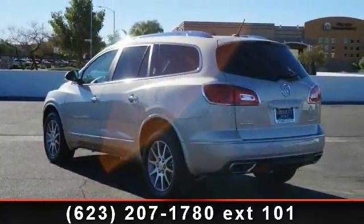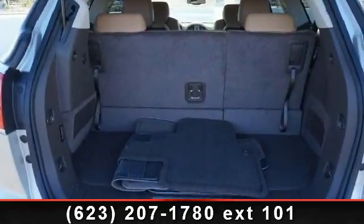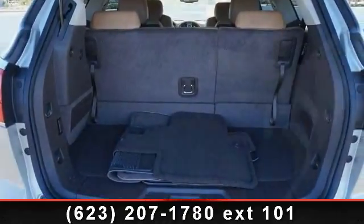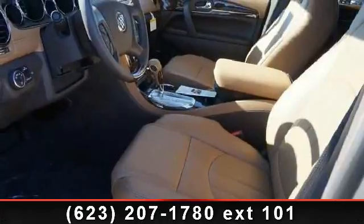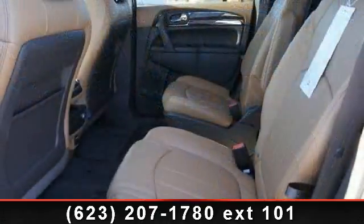leather steering wheel, privacy glass, keyless entry, aluminum wheels, third-row seat, adjustable steering wheel, and power door locks. Low mileage is an important factor in your purchase and this vehicle delivers a low odometer reading.